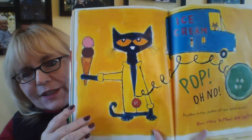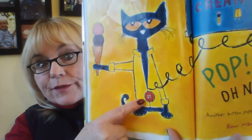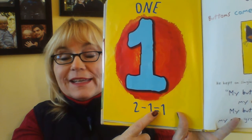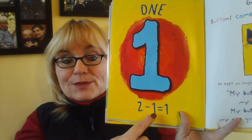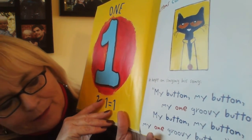Do you see what he's doing here? He's having some ice cream. And pop! Oh, no. Another button popped off and rolled away. How many buttons are left? One. Because two minus one equals one. So he had two buttons left, and then one more popped off and rolled away. So two minus one equals one. Did Pete cry? Goodness, no. Buttons come and buttons go. He kept on singing his song. My button, my button, my one groovy button.